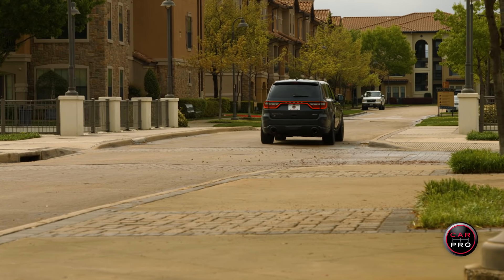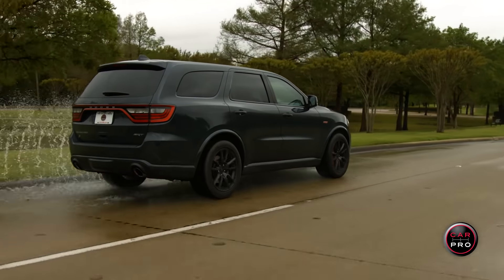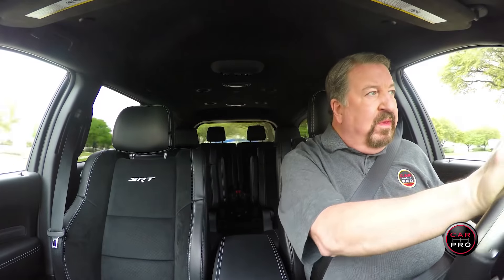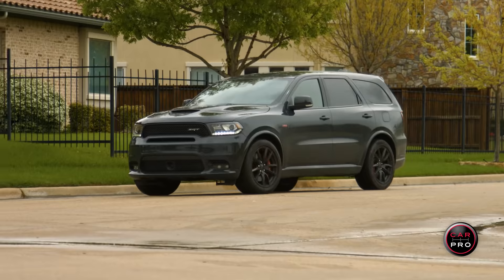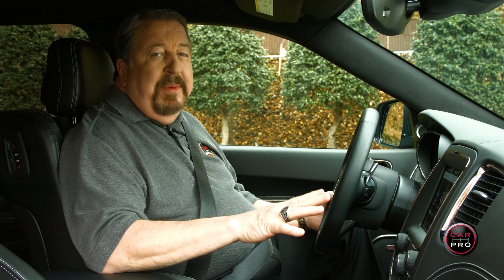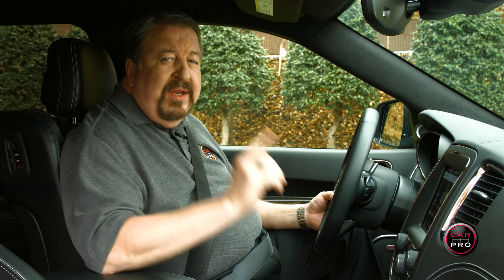pumping out 475 horses and 470 pound-feet of torque. With its 8-speed shiftable automatic, it'll take you from 0 to 60 in 4.4 seconds, according to Dodge, but I actually beat that time slightly. All SRT Durangos come standard with all-wheel drive. One thing I love about this SUV is that you can take it to the track or it can be a daily driver.